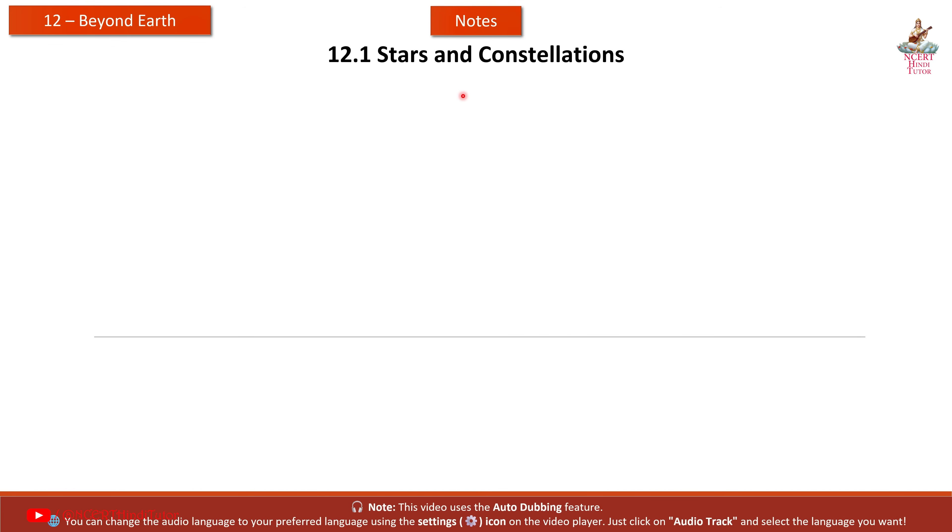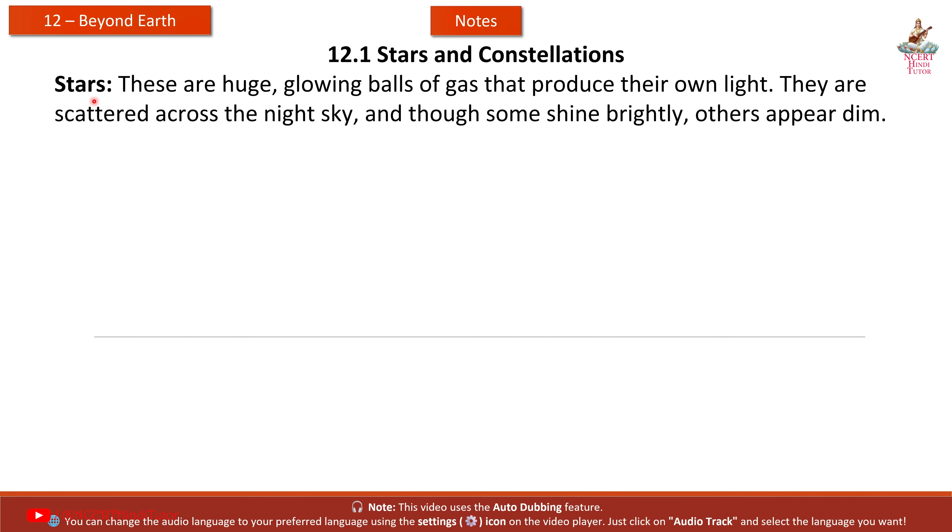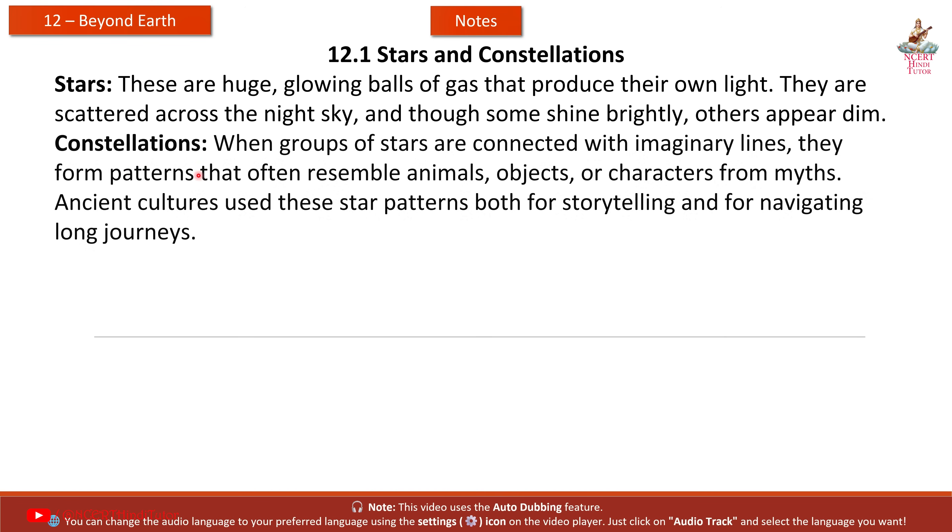12.1 Stars and Constellations. Stars are huge glowing balls of gas that produce their own light. They are scattered across the night sky, and though some shine brightly, others appear dim. Constellations: when groups of stars are connected with imaginary lines, they form patterns that often resemble animals, objects, or characters from myths.